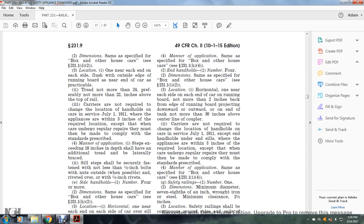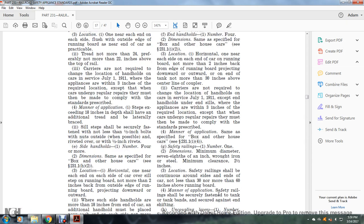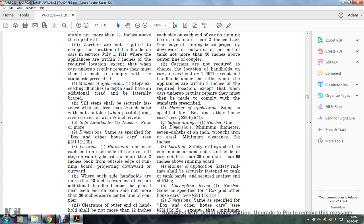Safety railings: number one; dimensions — minimum diameter seven-eighths of an inch, wrought iron or steel; minimum clearance two and a half inches. Location: safety railing shall be continuous around the sides and end of the car, not less than 30 nor more than 60 inches above the running board. Manner of application: safety railings shall be securely fastened to the tank and tank bands, securely against the end to prevent shifting.